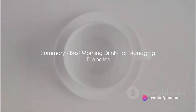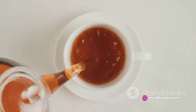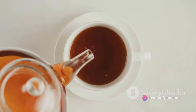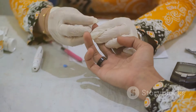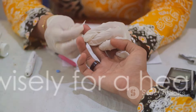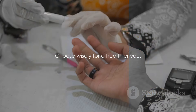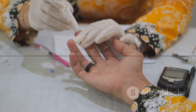In summary, the best morning drinks for people managing diabetes are green tea, black coffee, apple cider vinegar, unsweetened almond milk, and water. These beverages not only help to control blood sugar levels, but also contribute to a healthier lifestyle. So next time you reach for a morning drink, remember, your choice can make a significant impact on your day and your health.